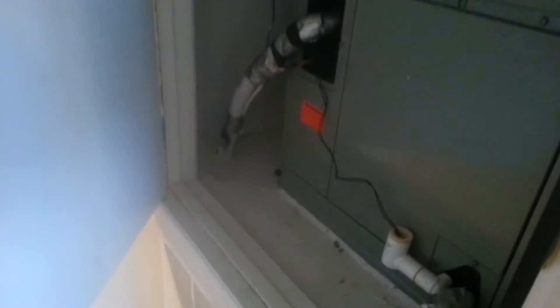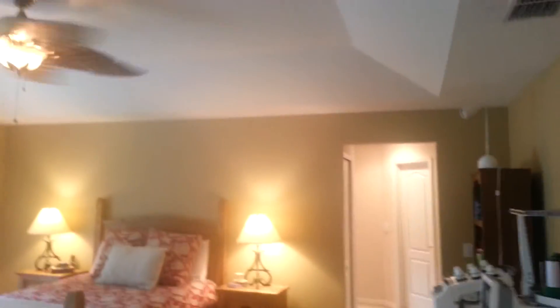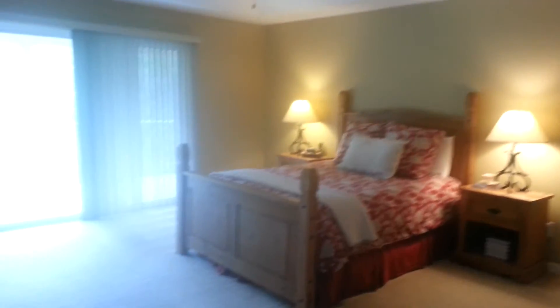Over here is the air handler — not real interesting. Just double-checking the install date; it's the same as the one downstairs. Double doors into the master bedroom here — it's got a tray ceiling and double sliding doors out to that balcony.